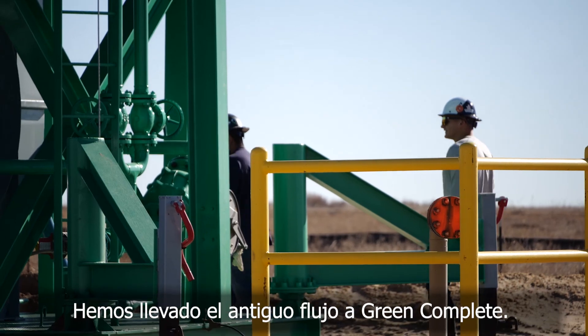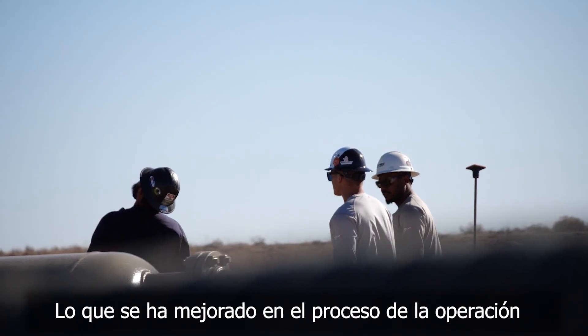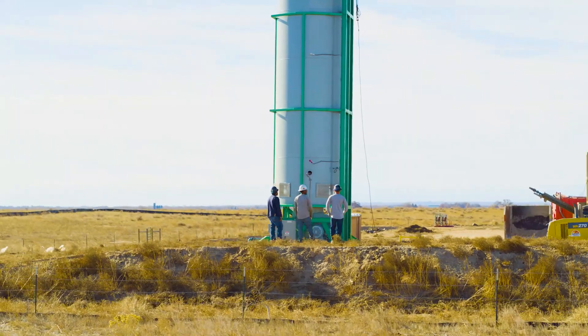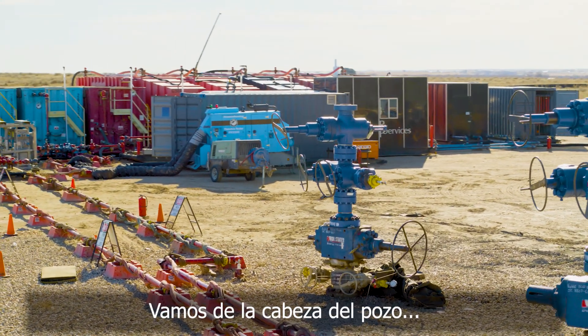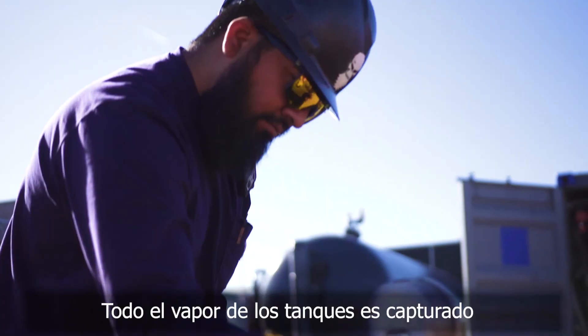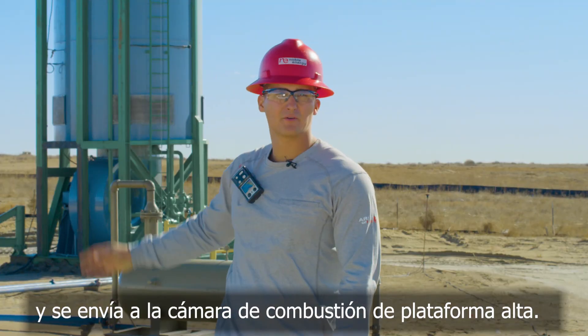We've taken Legacy Flowback to Green Complete. What's improved in the process of the Flowback operation is reducing greenhouse gas emissions. Now with our Green Complete process, basically at four steps, you go from your wellhead to your manifold, to your separator, to your tanks. All the vapor off of the tanks is captured and is sent to the high rate combustor.